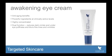Awakening Eye Cream is a dual-function eye cream, meaning it has two purposes. The first is to help reduce the appearance of dark circles and under-eye puffiness. The second is to help minimize the appearance of fine lines and wrinkles. It was developed with ingredients designed for both of those functions.